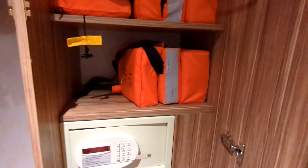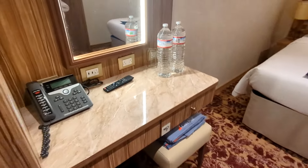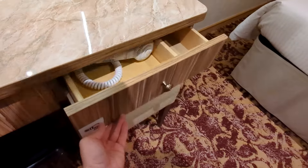You've got your closet — two sides to that, including a safe and some storage drawers. You do have your desk area with a phone, USBs, a US power plug, and the hair dryer is here in this desk drawer.